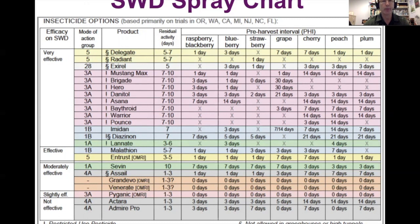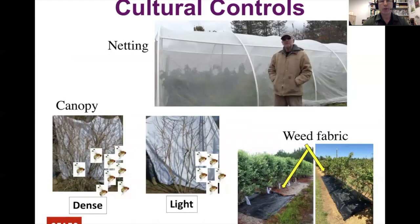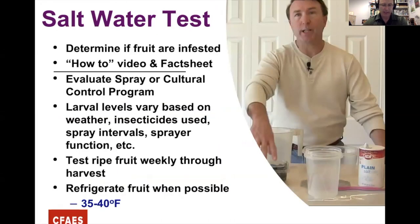If you don't want to treat chemically, there are some cultural controls. You can use exclusion netting — we've done programs on that. Think about pruning down to a thinner canopy, since Spotted Wing prefers a dense thick canopy. Also, using weed fabric reduces the amount of pupae that can get into the soil and complete their life cycle.